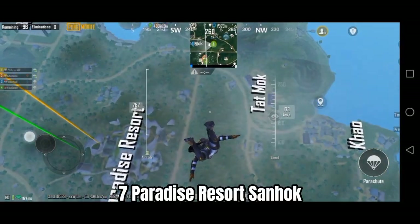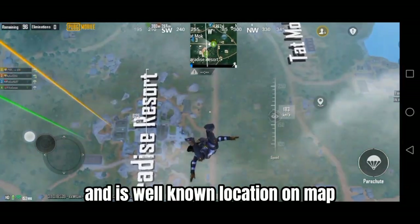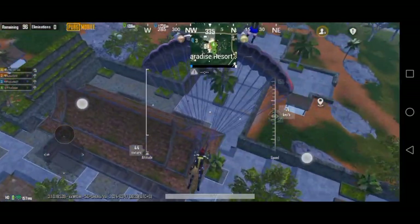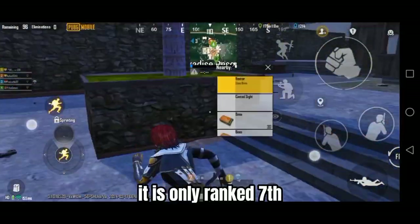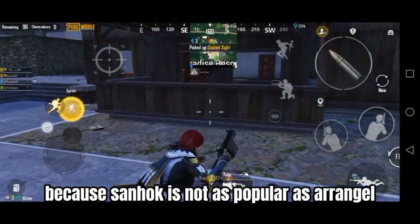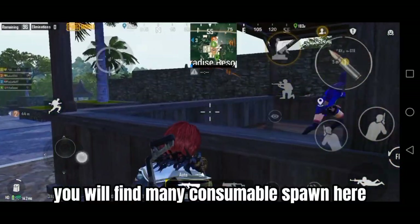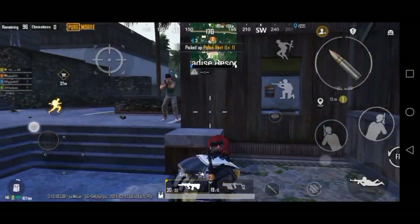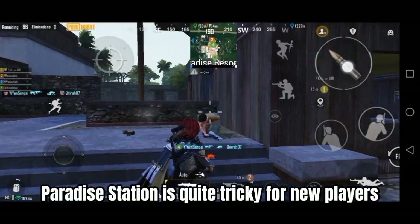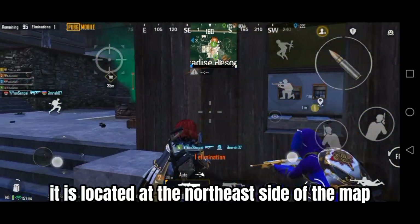Number 7: Paradise Resort, Sanhok. This is a hot drop like Boot Camp and is a well-known location on the map. Almost the same number of people land here as near Boot Camp. It is only ranked seventh because Sanhok is not as popular as Erangel. You will find many consumables spawning here along with assault rifles and scopes. Paradise Resort is quite tricky for newer players. It is located on the northeast side of the map.